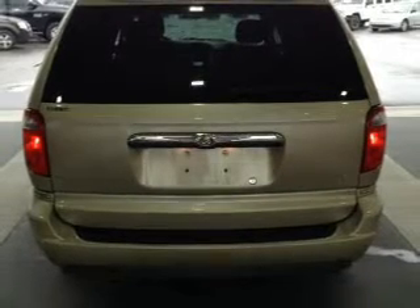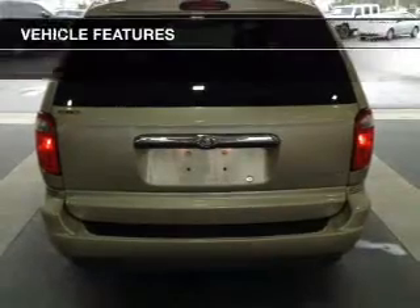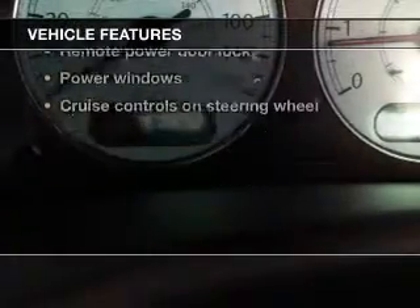Indulge in the comfort of heated seats. Power and reliability are a great combination — this vehicle has both. Plus, enjoy these notable features that are included in this vehicle.